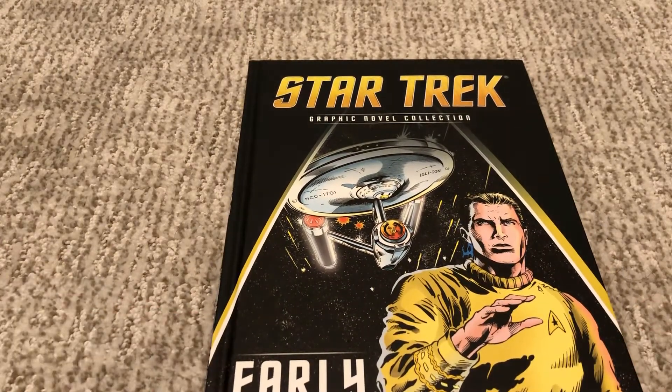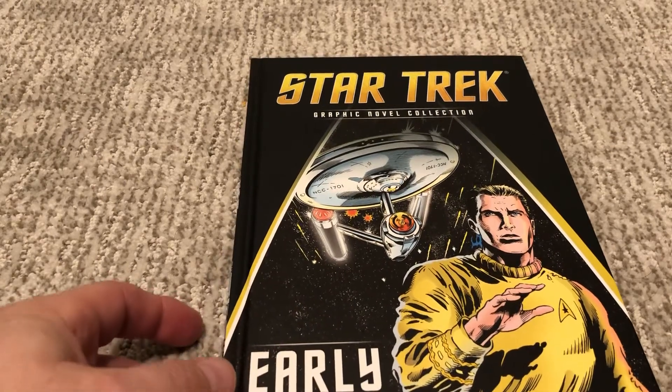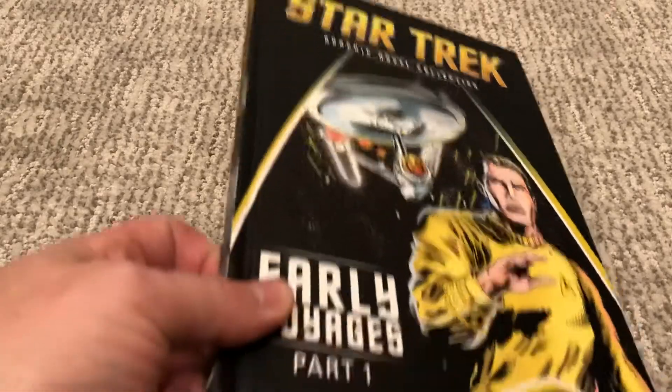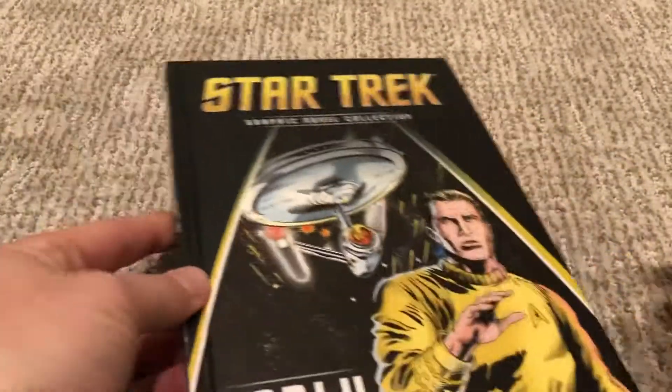This is a collection which is reprinting basically every Star Trek graphic novel ever, minus some. It just got canceled, unfortunately, about ten volumes too soon. Very sad. But you get a beautiful hardcover book with its matching spines and awesomeness on the side.